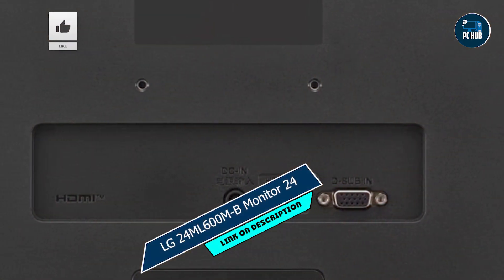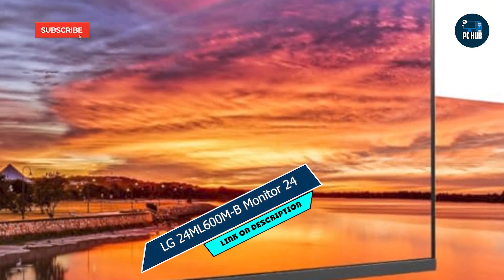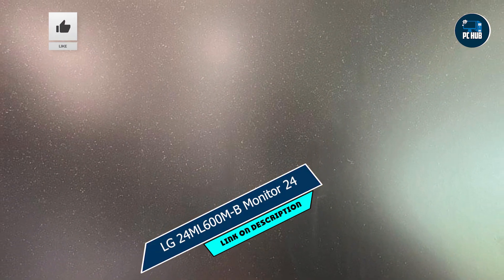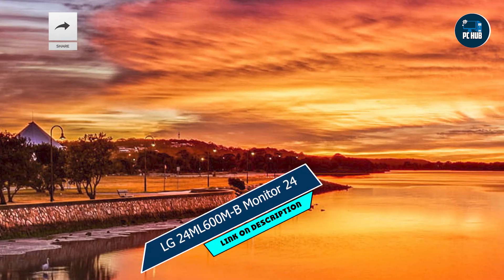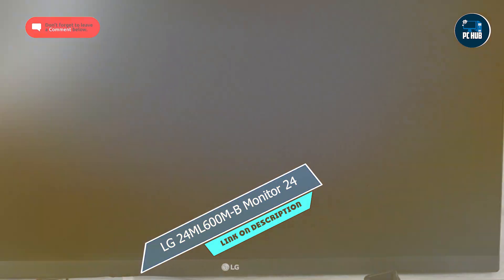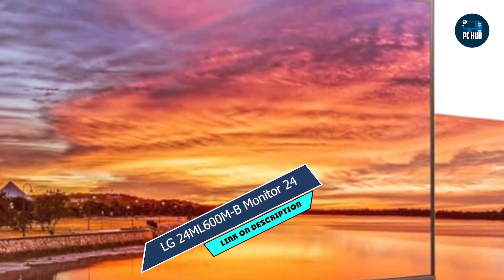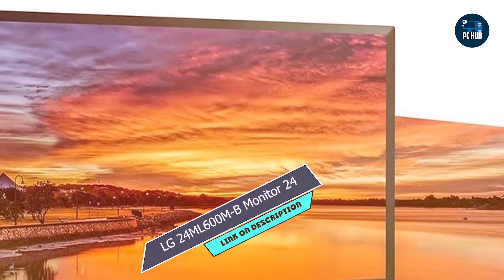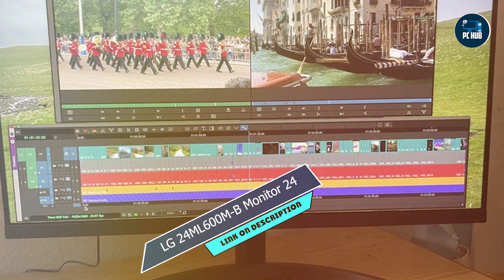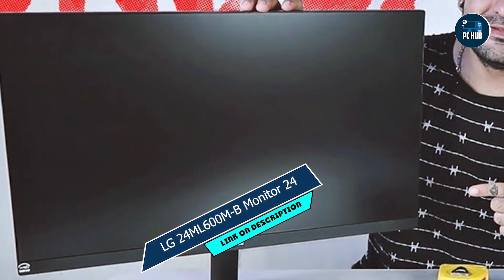In the second spot, we have the LG 24ML600M-B monitor 24. Despite its compact size, this monitor packs a punch with its impressive features tailored for gaming enthusiasts. With a 24-inch display, it strikes the perfect balance between screen real estate and space-saving design. The LG 24ML600M-B boasts a full HD resolution and IPS panel, delivering sharp visuals and accurate colors from any viewing angle. Its 75Hz refresh rate and Radeon FreeSync technology ensure smooth and tear-free gaming experiences. Experience every detail of your favorite games with clarity and precision, thanks to the monitor's fast response time and dynamic contrast ratio.